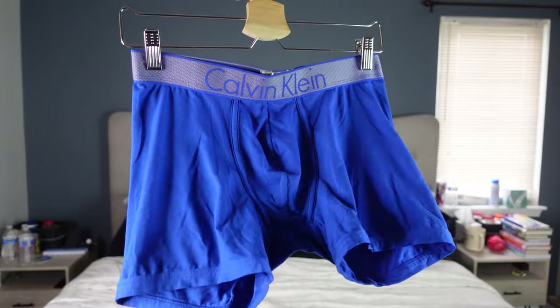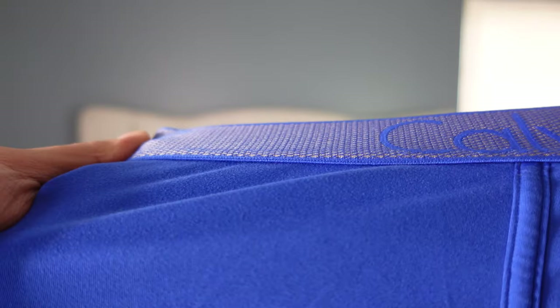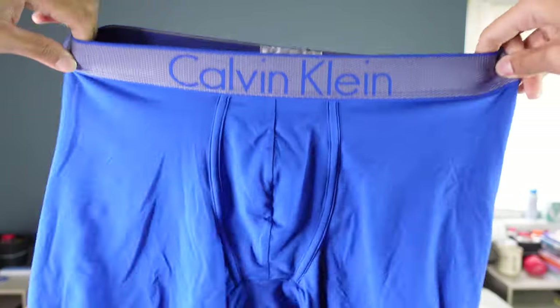As for our last candidate, Modal fabric is another synthetic fiber but comes from natural sources such as wood and plants — specifically, it's commonly made from beech tree pulp. It is the softest fabric in comparison to the other two. It's very smooth, lightweight, feels like you're not wearing anything, and very stretchy. It is less likely to fade or pill, and when it comes to durability, moisture wicking, and breathability, it's in between cotton and microfiber.